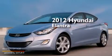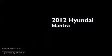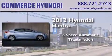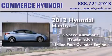This is a certified pre-owned 2012 Hyundai Elantra. This four-door sedan has a six-speed automatic transmission and an inline four-cylinder engine.